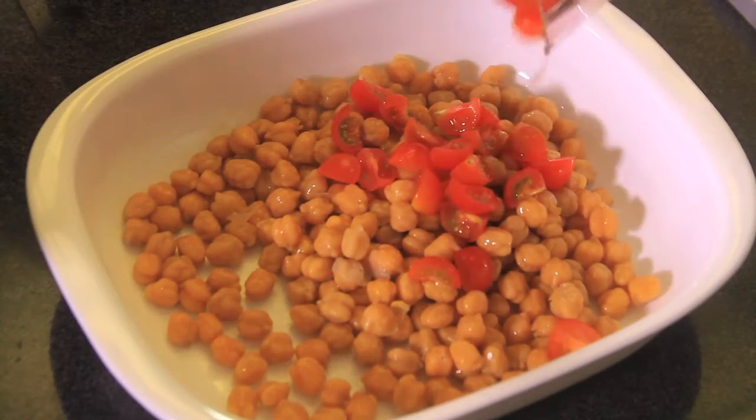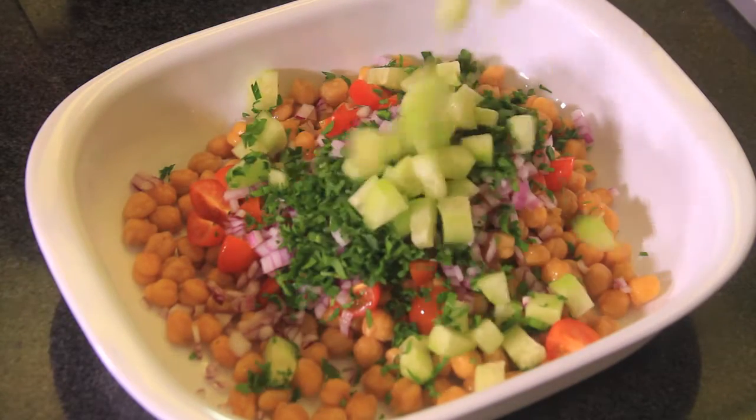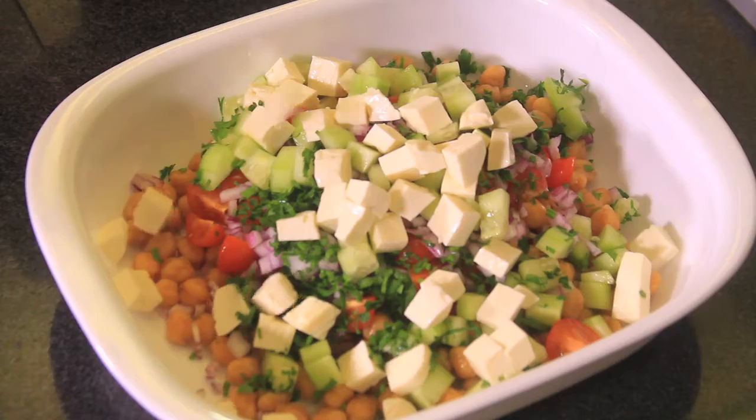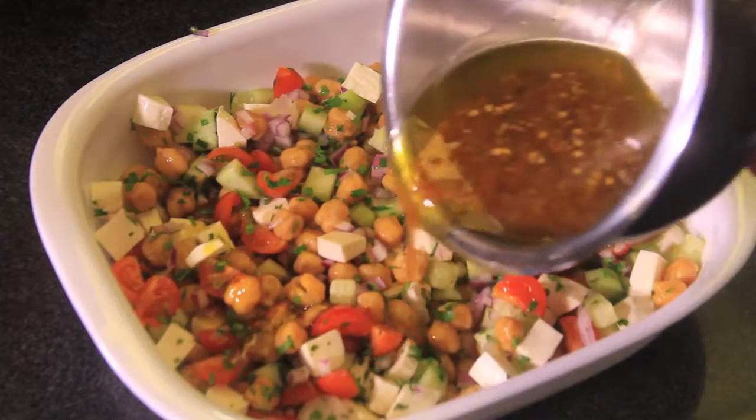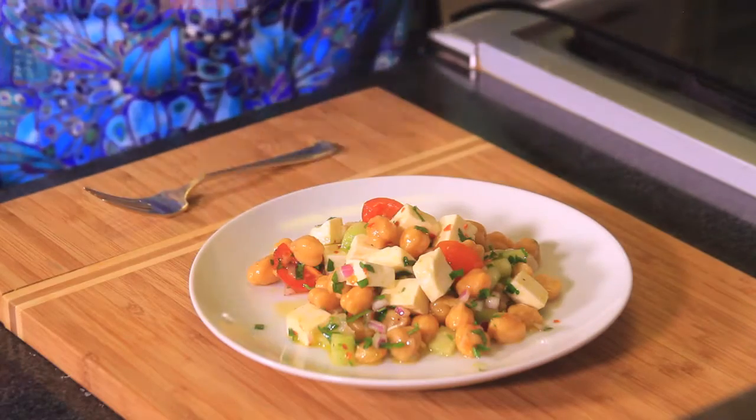Put the chickpeas in a bowl and add the tomatoes, chopped onion, parsley, cubed cucumber, and cubed cheese. Mix well, then add the dressing and serve. See how easy it is to make this chickpea salad!